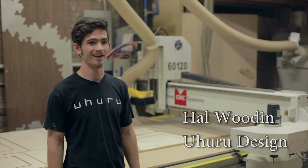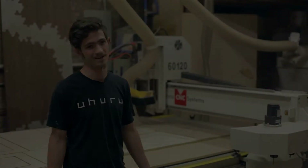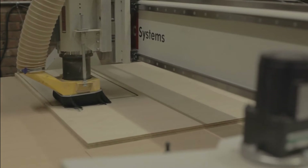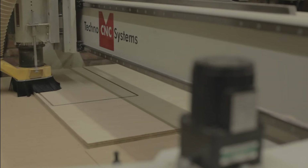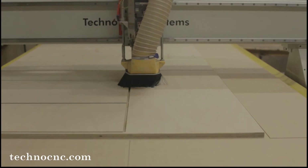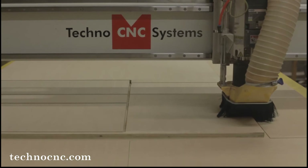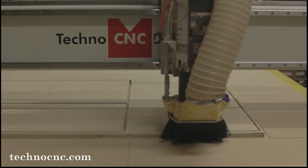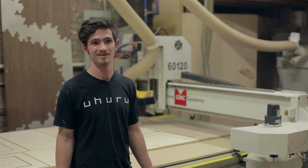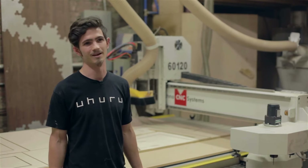I'm Hal and I am the programmer and operator for our mill here at Uhura Design. We've had our Techno for a year now and it's really incredible how much we've come to rely on its speed, its accuracy, but most of all its flexibility.